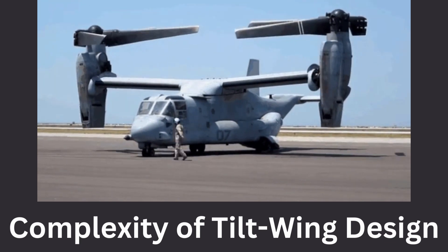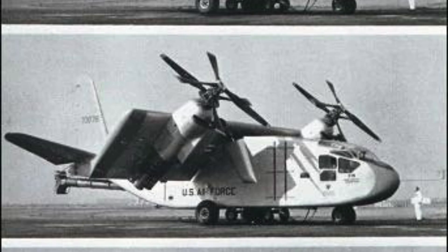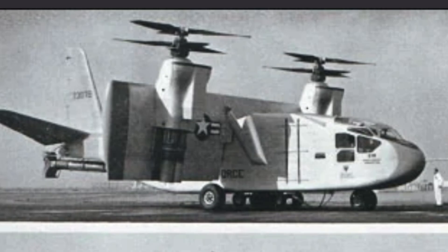The complexity of the tilt-wing design. The X-18's tilt-wing design, while novel, introduced complexity to the aircraft's operation. The transition between vertical takeoff and landing and horizontal flight was challenging and required precise control. This complexity made the X-18 more difficult to handle compared to traditional fixed-wing aircraft and helicopters.